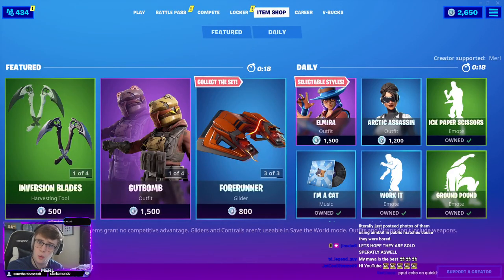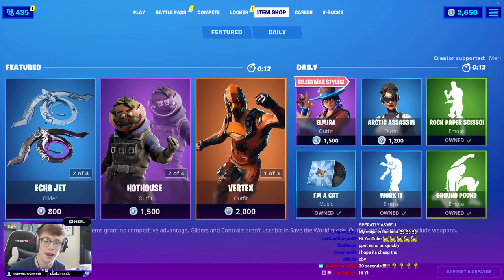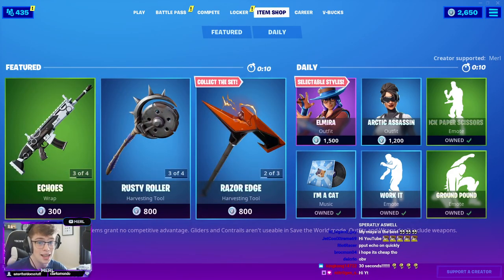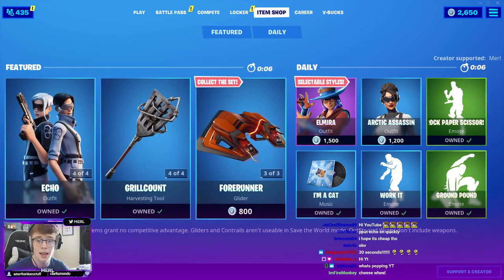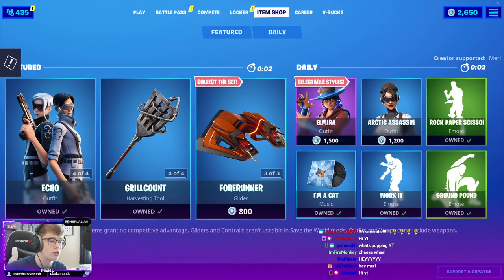Alright my friends, we are back with a brand new early viewers react to the new item shop. Today is April 17th, 2020. If you're picking anything up in today's X-Force item shop, feel free to use code MIRL and tweet me images if you do. And be here — I'm probably live right now, twitch.tv/mills.